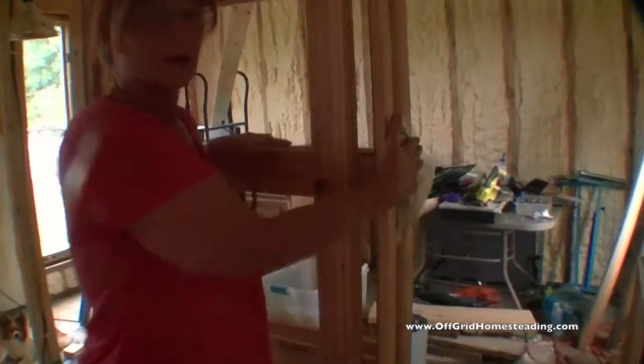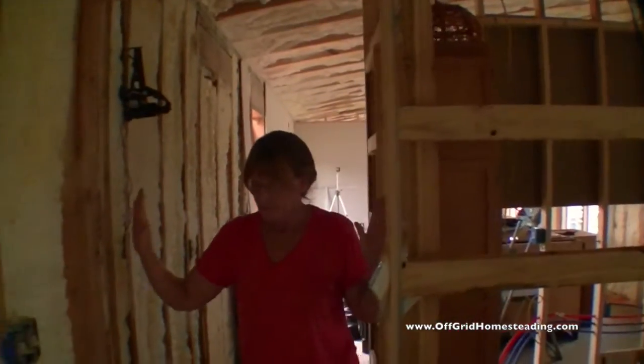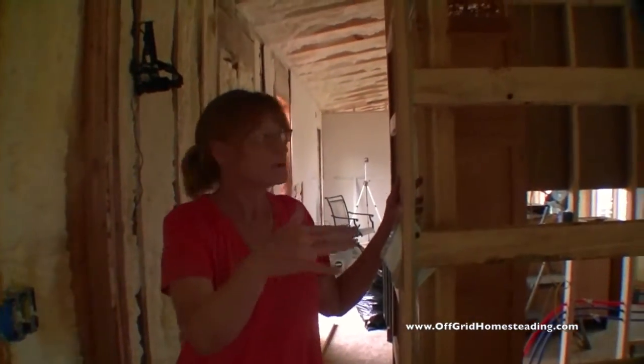And then into my mom's room - third pocket door. Cedar on the wall right here. And then mom's room.